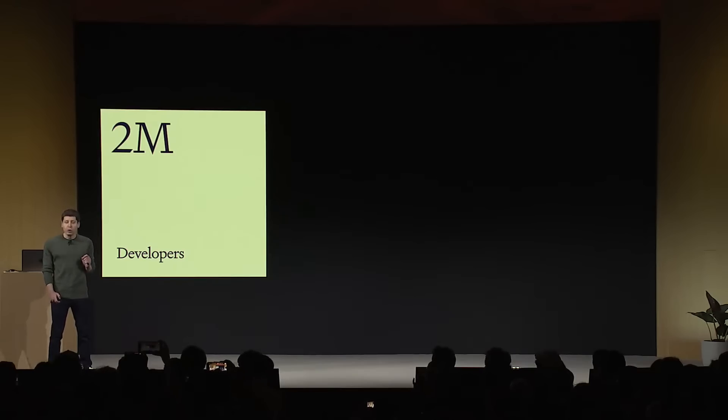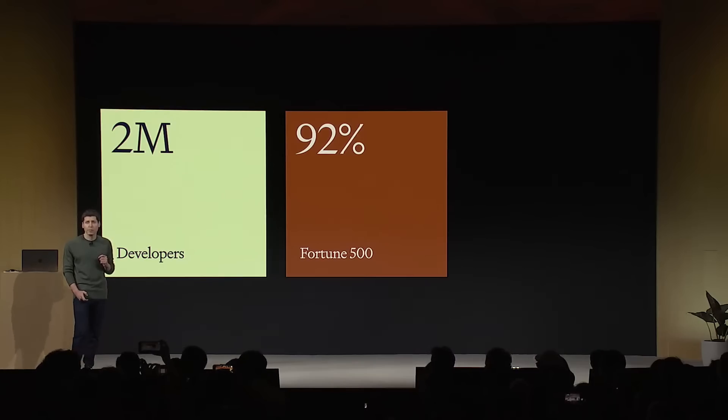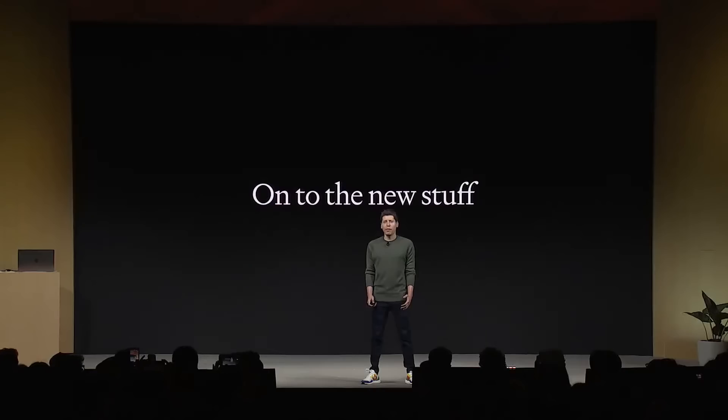Today, we've got about 2 million developers building on our API for a wide variety of use cases, doing amazing stuff. Over 92% of Fortune 500 companies are building on our products, and we have about 100 million weekly active users on ChatGPT. We got there entirely through word of mouth. OpenAI is the most advanced and most widely used AI platform in the world. So now, on to the new stuff — and we have got a lot.